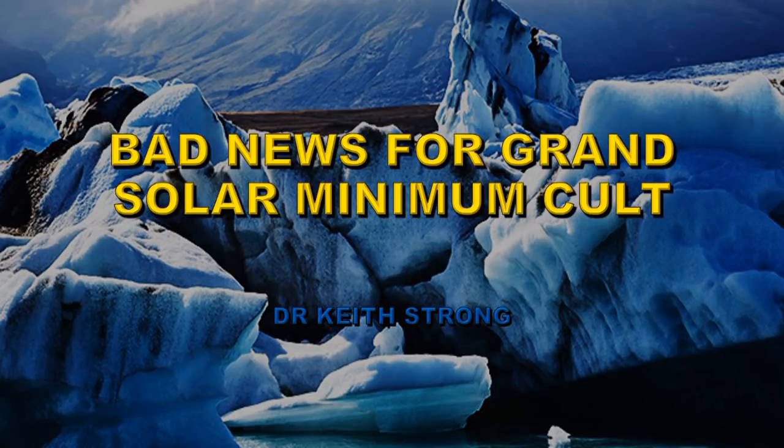Welcome. I'm afraid I have some very bad news for the grand solar minimum cult. Solar cycle 24 is alive and well, and we aren't anywhere near solar minimum as yet.